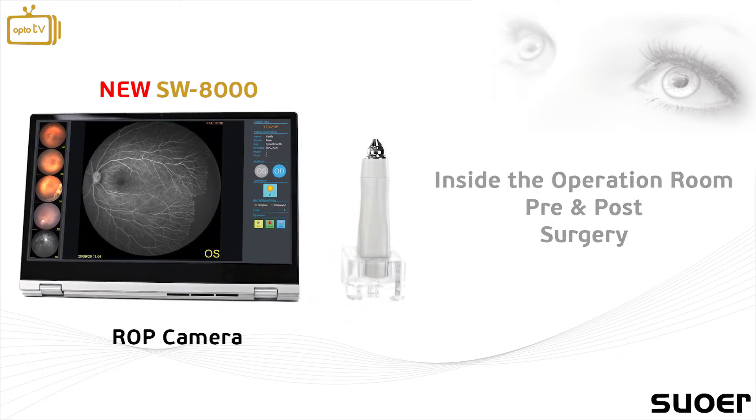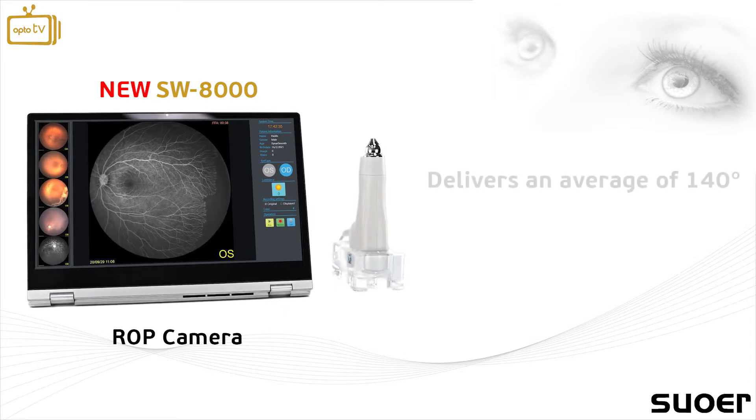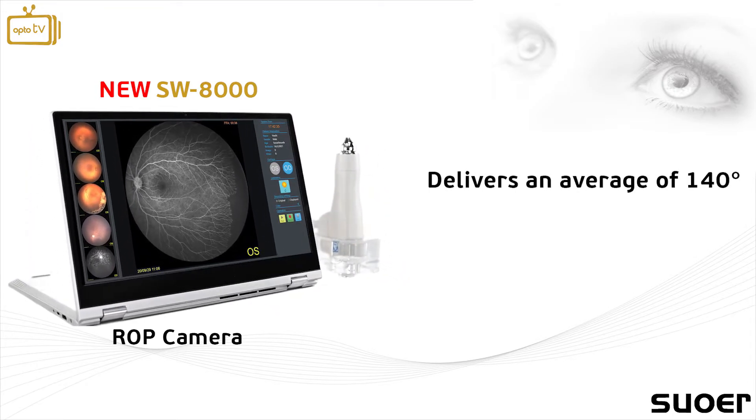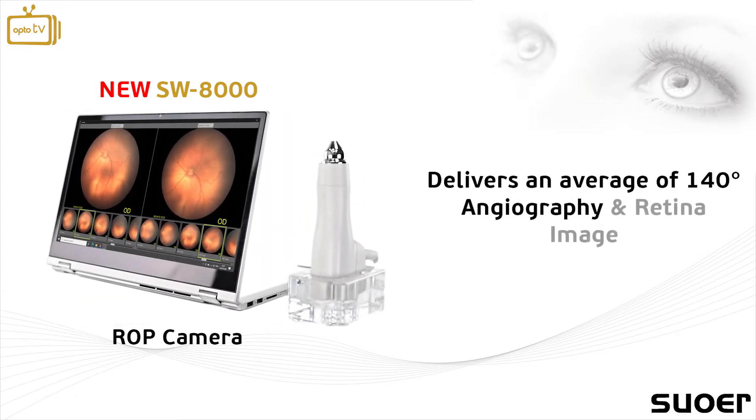It is the world's only portable ROP camera that can deliver an average of 140 degrees wide field and geography and retina imaging.